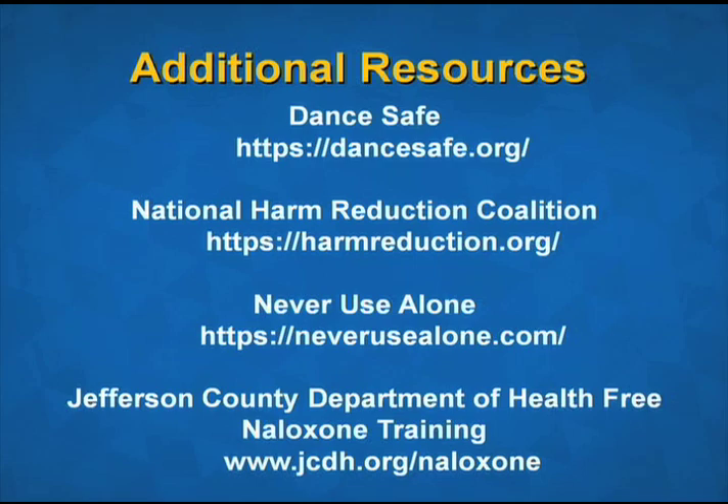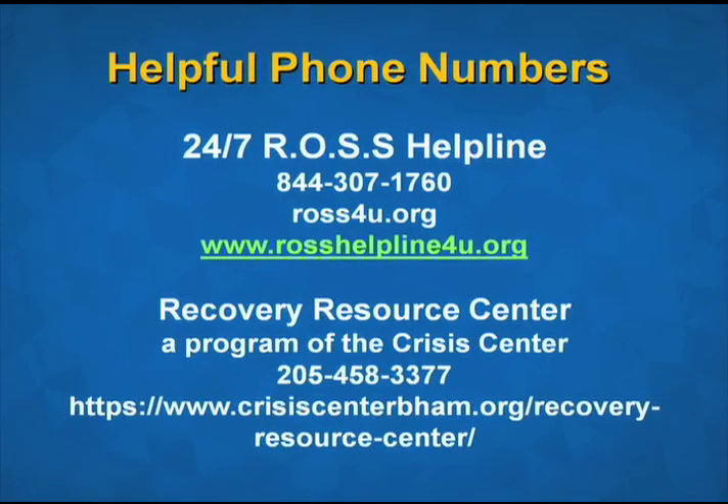Here are some helpful resources if you're wanting to learn more about fentanyl test strips or other harm reduction practices. ROSS has a 24/7 helpline and the Recovery Resource Center can help you get resources for friends or family who may need help. We want to thank you so much for taking time to do this training. You never know how you can save a life, and we really appreciate your time. Please reach out to us at the Jefferson County Department of Health if you have any follow-up questions or need additional resources. Thank you again so much.